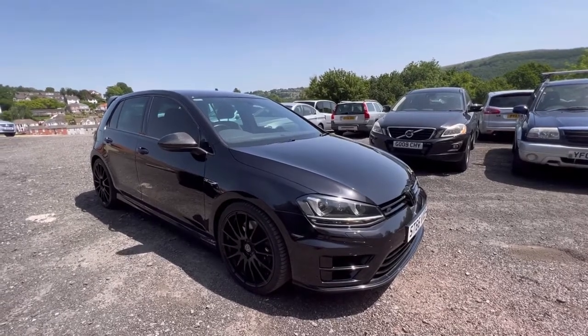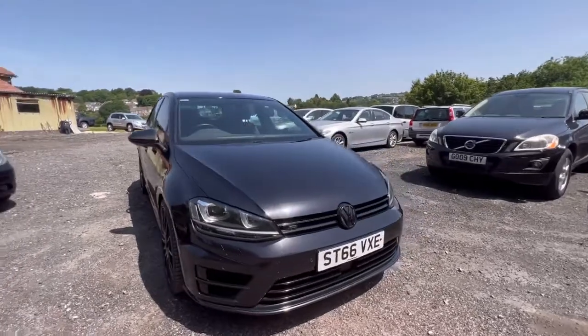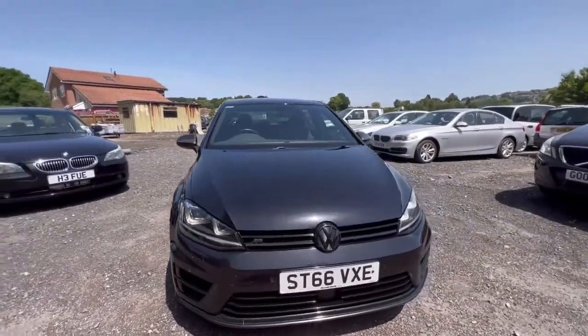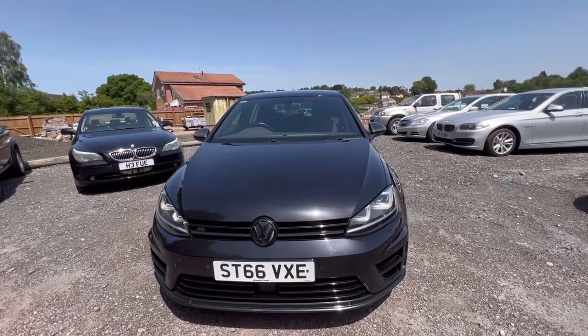Hi guys, Pete here from Ashton's Cars. Today I'm showing you around a 66 plate — that's a late 2016 model — VW Golf, the Mark 7 Type R.